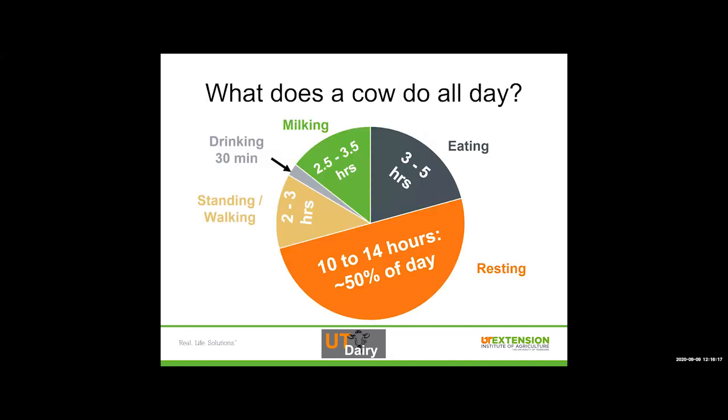As far as what cows do all day, they have a pretty cushy life. Most of their day is spent resting — whether lying down in a stall or sleeping — about 10 to 14 hours a day, or 50% of their day. Three to five hours they're focused on eating, and two and a half to three and a half hours a day focused on milking, about 30 minutes on drinking, and two to three hours standing and walking. When we think about maximizing cow care and quality control, we focus on the resting area since that's 50% of their day, and then when they're milking.